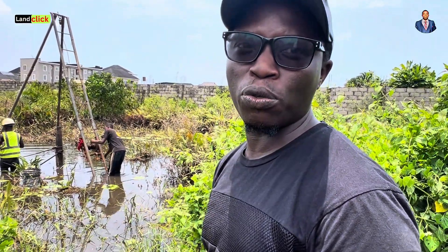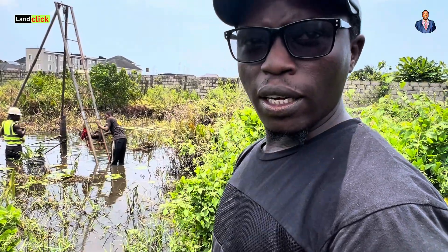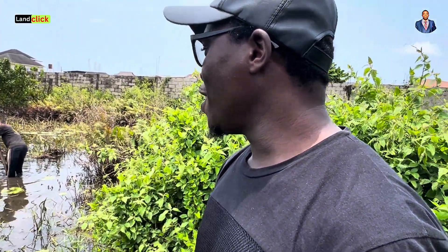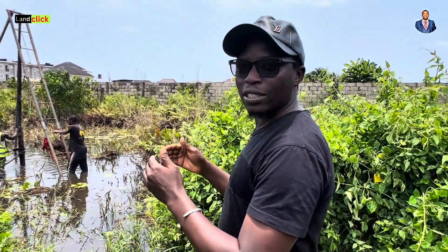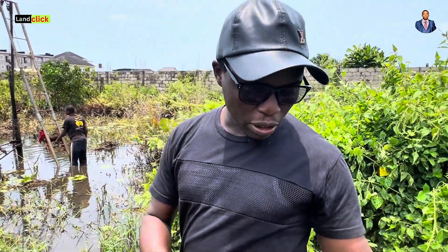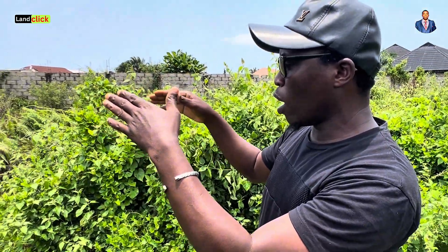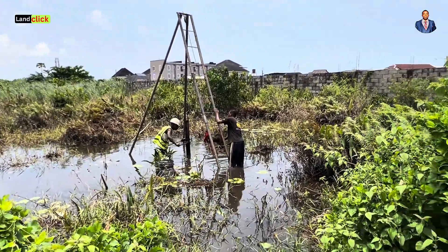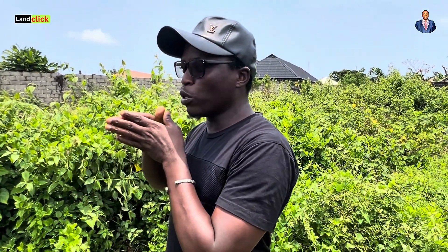The geotechnical investigation is in three phases. There is the site work, the laboratory analysis, and the desktop review. What we are doing now is the site investigation, which involves the CPT and the SPT. The CPT has already been done; this is the SPT — the machine we use for probing down. Samples are taken as we drill down at intervals, from the top downwards, until we encounter a stable formation.